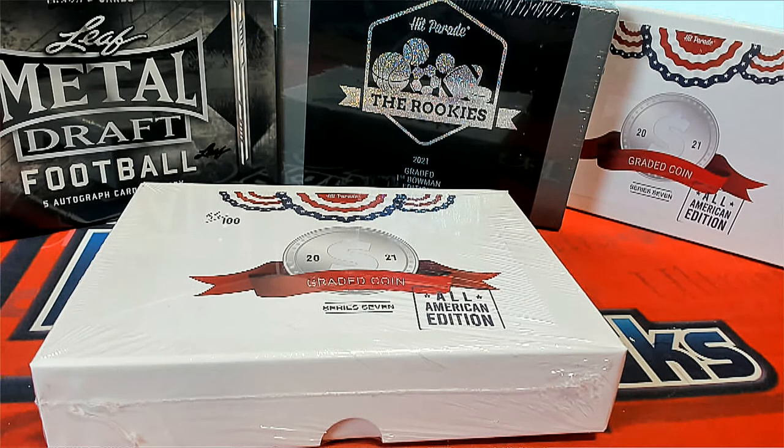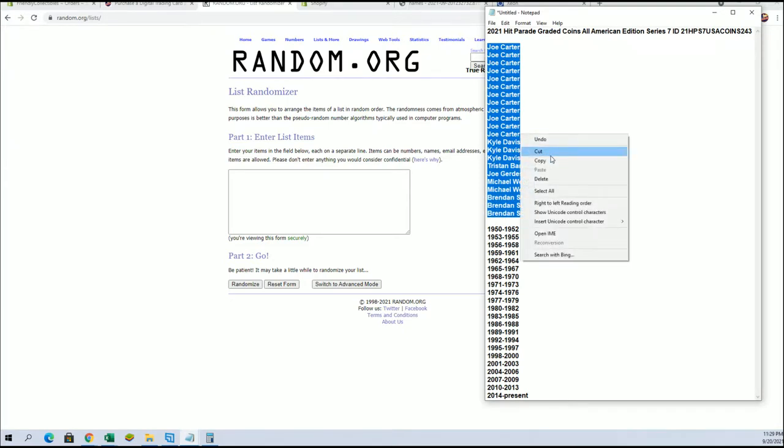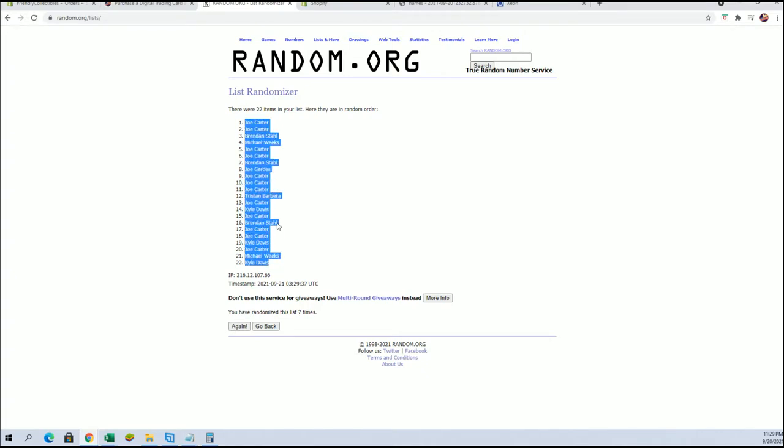Let's turn it to break. Here we go, guys. We've got Joe C to Brandless, and Joe C to Kyle D.